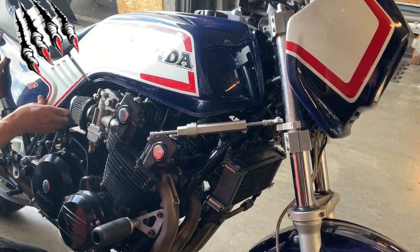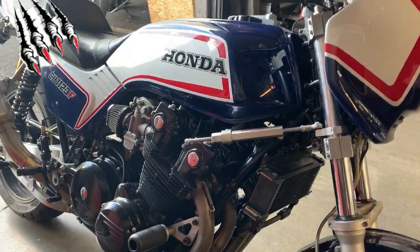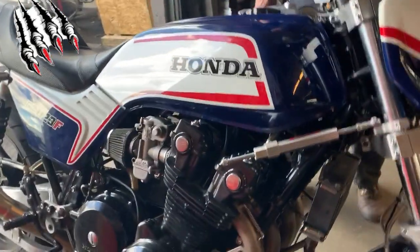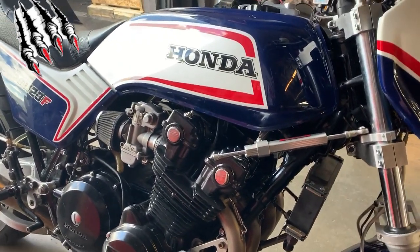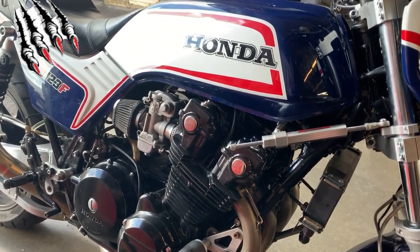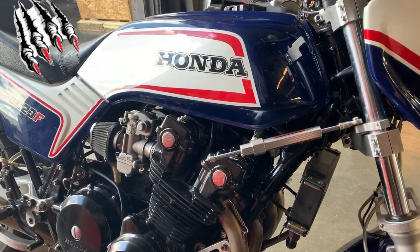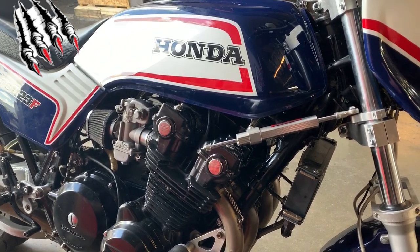I think with playing around a bit more with the dyno ignition and making a custom map for her, we might even see over 150 horsepower. Nowadays 150 horsepower doesn't sound like much, but back in the day, 150 horsepower was super bike territory. And to be able to do power wheelies in second gear with stock gearing and stock weight — and I think that's over 500 pounds — that's saying something.